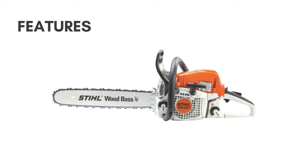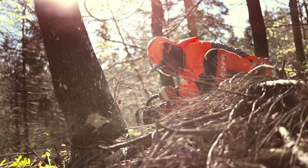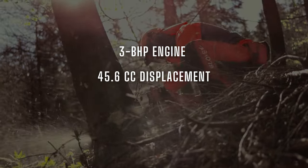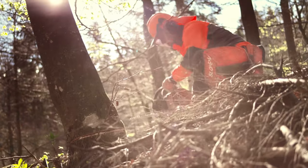There is plenty of power on the 251 chainsaw for most tree-cutting tasks. It is powered by a 3 BHP engine with a displacement of 45.6 cc. The power is more than adequate to fell small trees and prune firewood.